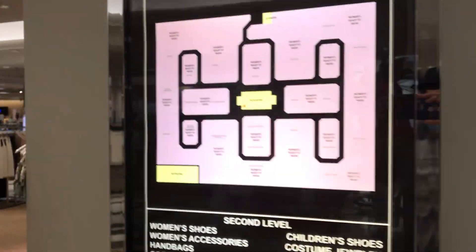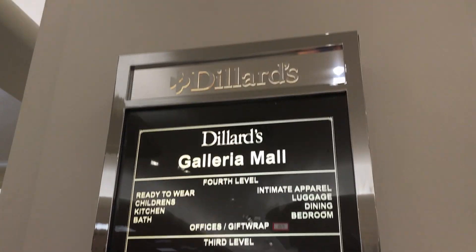Third level. Otis. Here's the store directory. Escalator up. Another store directory. Otis escalator. Right over there is the elevator. Otis. Store directory.